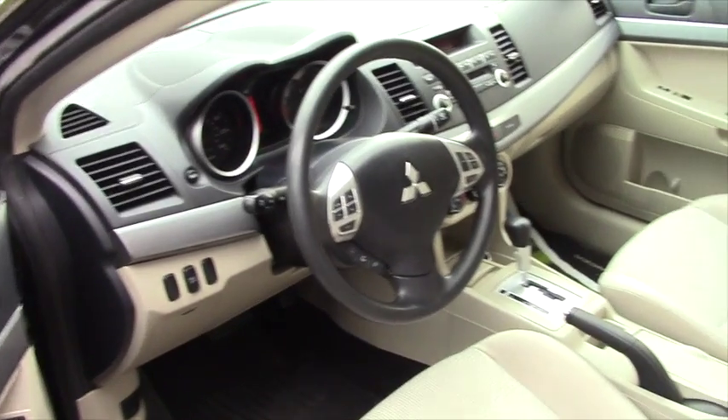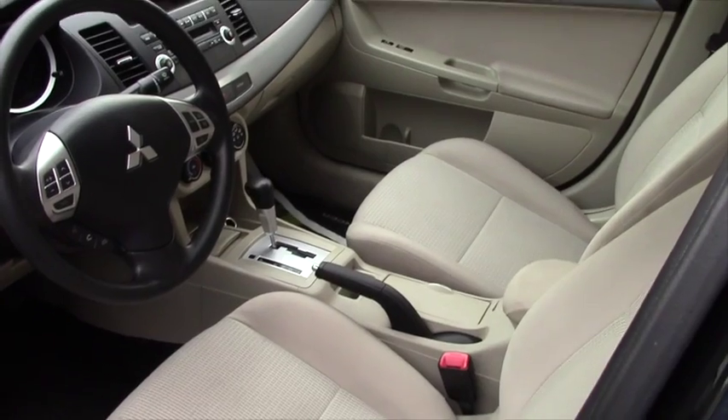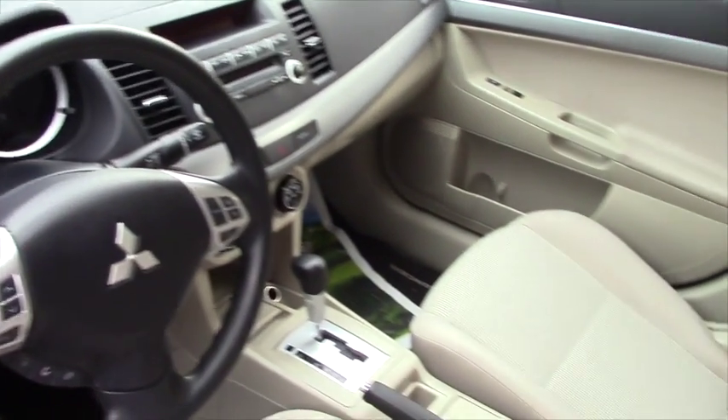Of course you got your audio controls on the steering wheel, multi-function remote for the trunk, hatch, door, tailgate, power mirrors, tilt wheel, external temp display, tachometer, clock, and power steering.